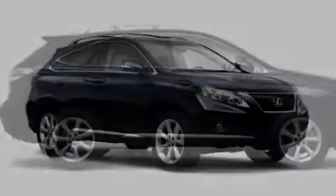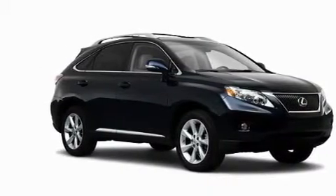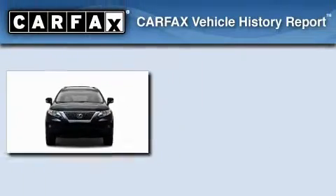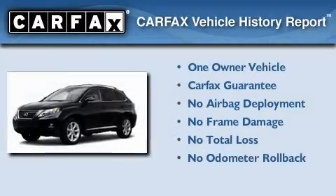Additional features include a low tire pressure indicator, a stability control system, an anti-lock braking system, a home link feature, and a rear spoiler. This Lexus has had only one owner and it qualifies for the Carfax buyback guarantee.